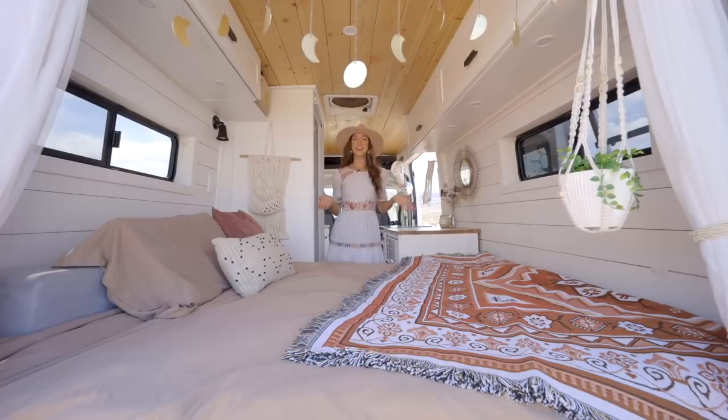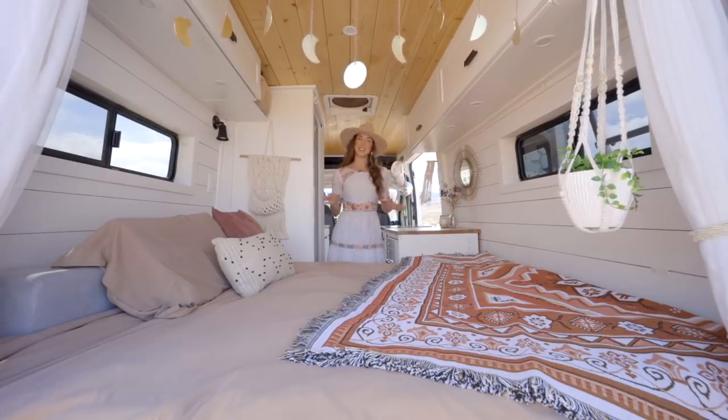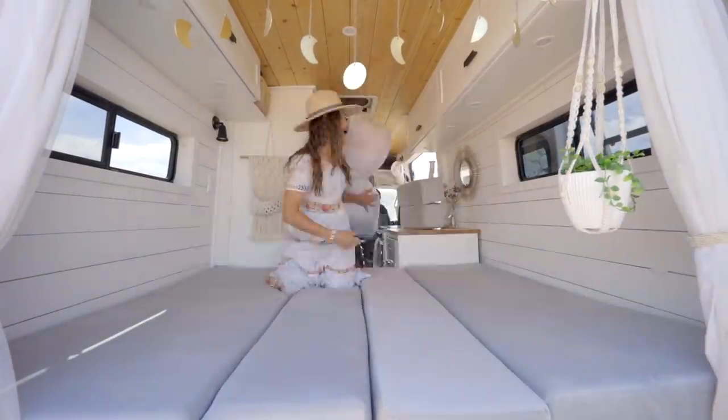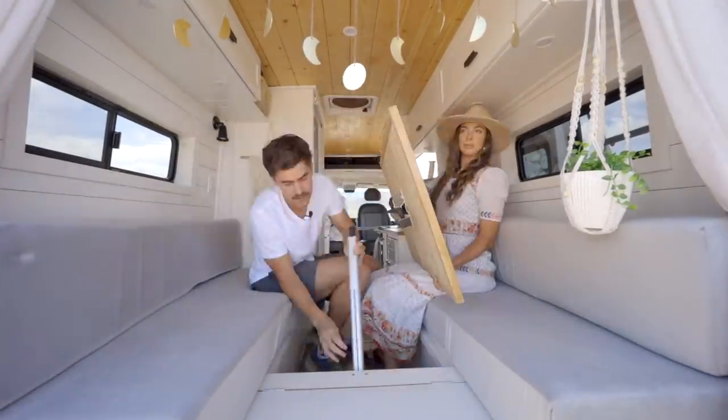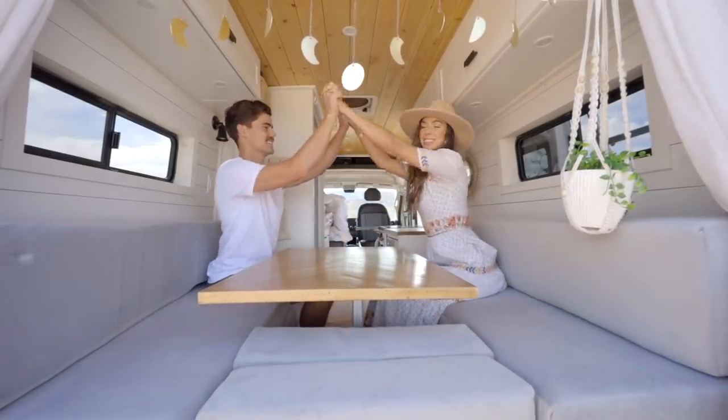We're going to break down our bed into table mode. It was really important to us to have this conversion option. We don't break it down during the week typically because we have workspaces in the front of the cab, but every weekend without fail we like to break down our bed into table mode.